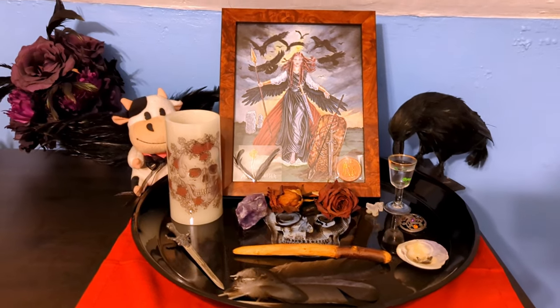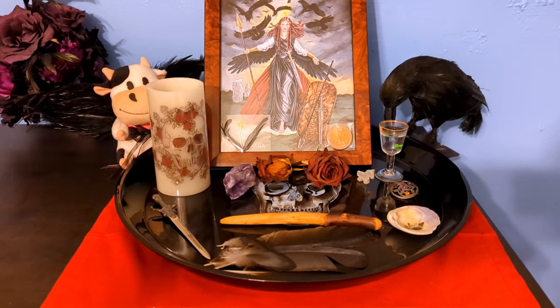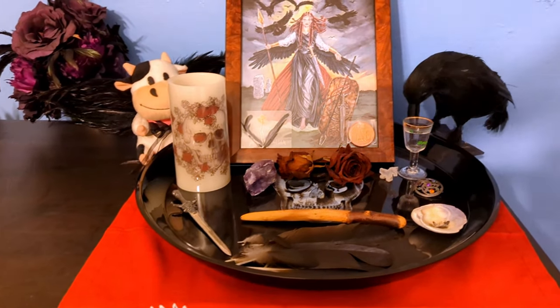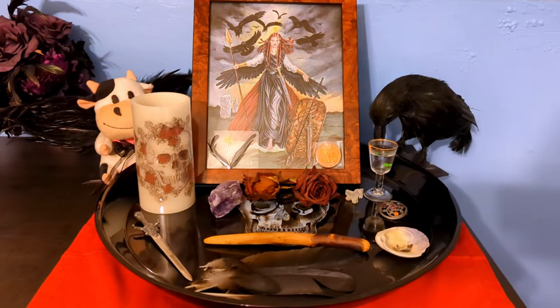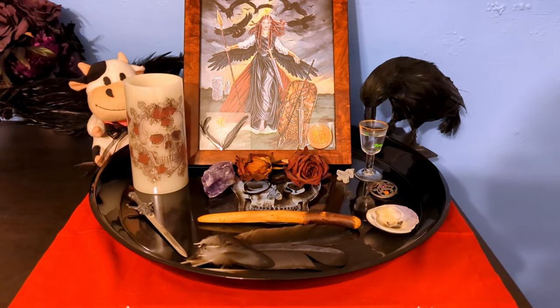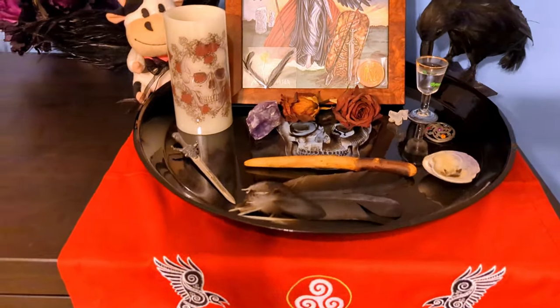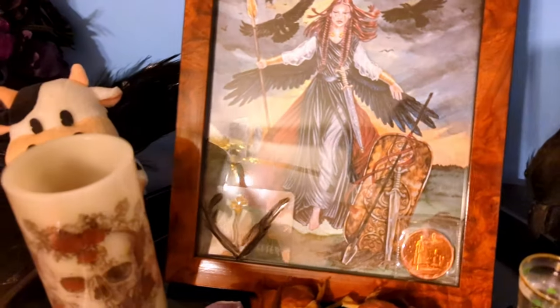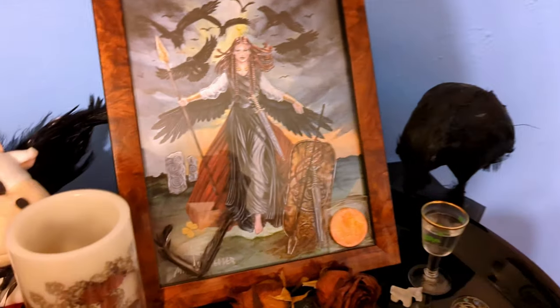Hello and welcome back to Plannerpocalypse. Today is Blog Humbug Day number three, I think. I thought I would do a Morrigan altar tour because my plan-with-me is not ready yet — I've been editing it all day. I'm not like a professional altar maker or anything, so if your altar looks different, different strokes for different folks.